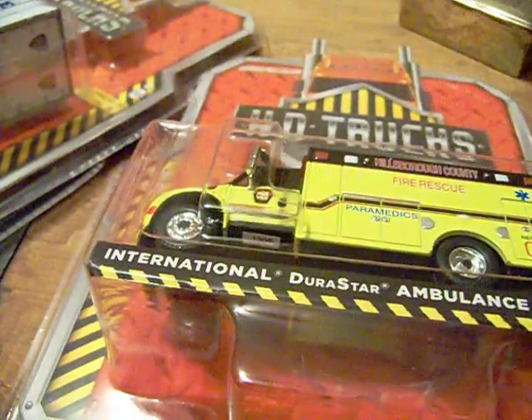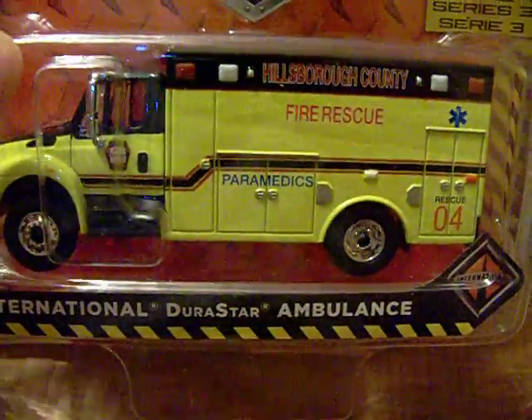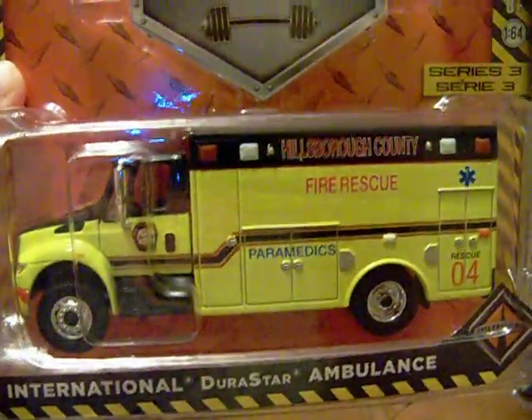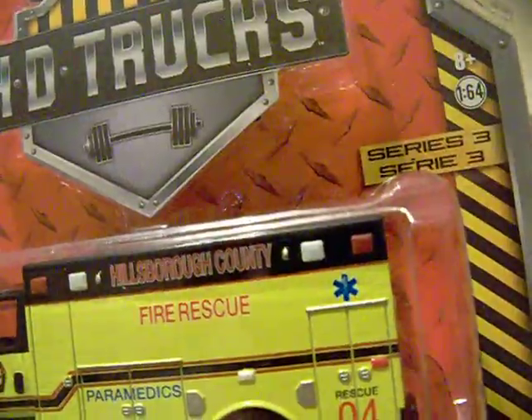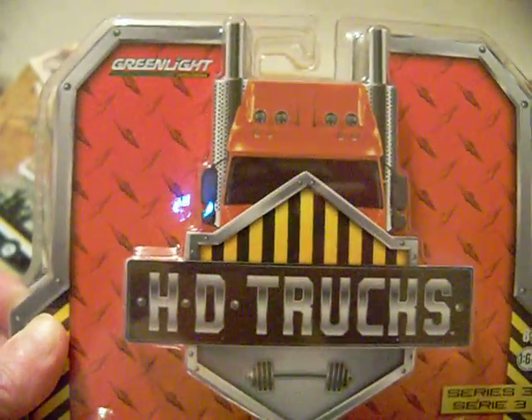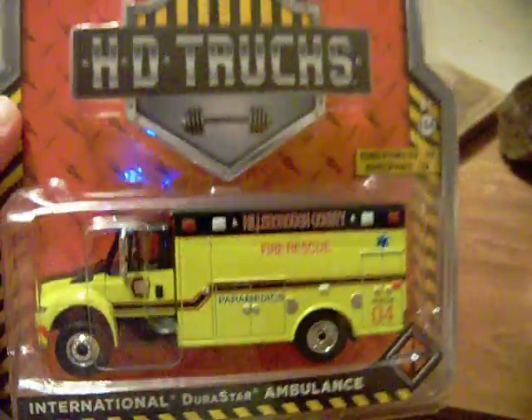I went to Toys R Us today and I found these Greenlight trucks. I really like this series — it's Series 3. This is the International Durastar Ambulance. There's the back of it, there's the front of it, and you know how I love my emergency cars. This is Hillsboro County Fire Rescue. It doesn't have card art on it, but it is a really nice truck.